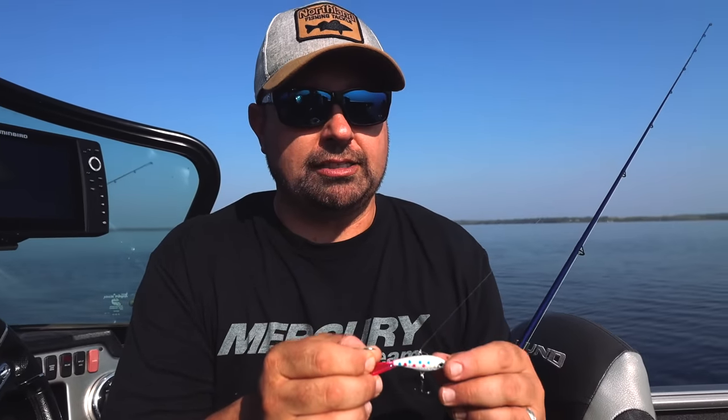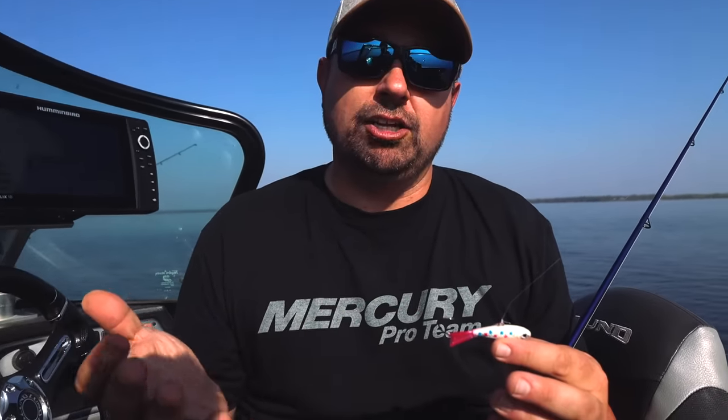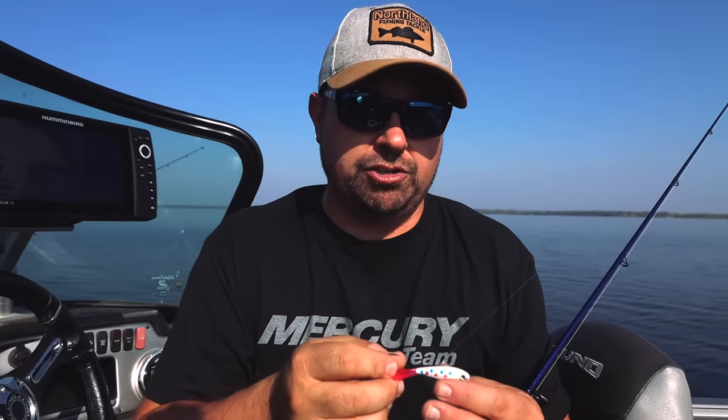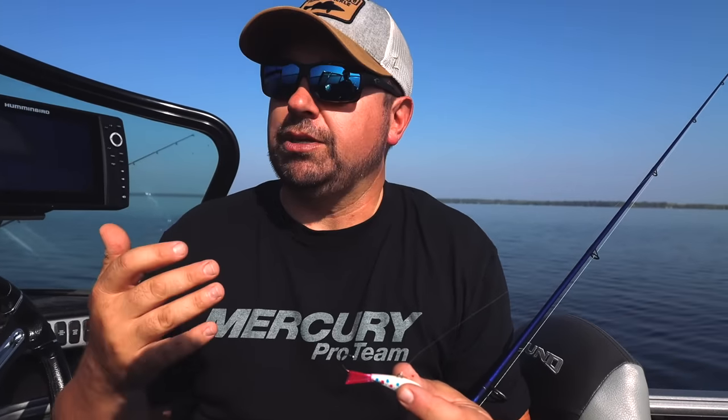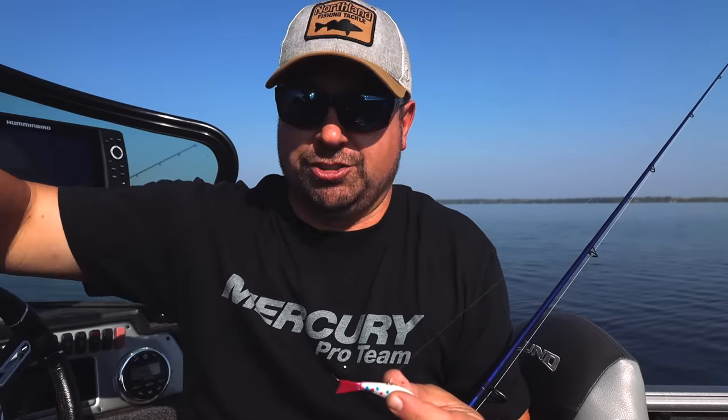Being able to drop a bait like this on them — offering a bigger profile, a darting bait that glides and acts like a wounded dying baitfish — is a real advantage. In clear water especially, visual bites are key, and being able to get away from the boat so you're not right on top of them in clear water is a really nice way to fish in the fall.